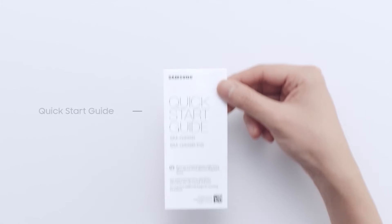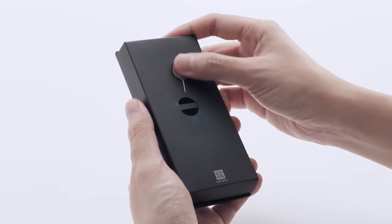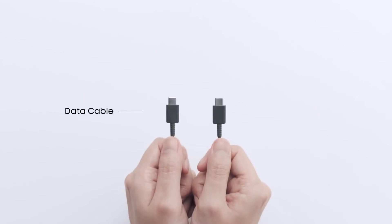In this box we have a quick start guide, an ejection pin, and a data cable.